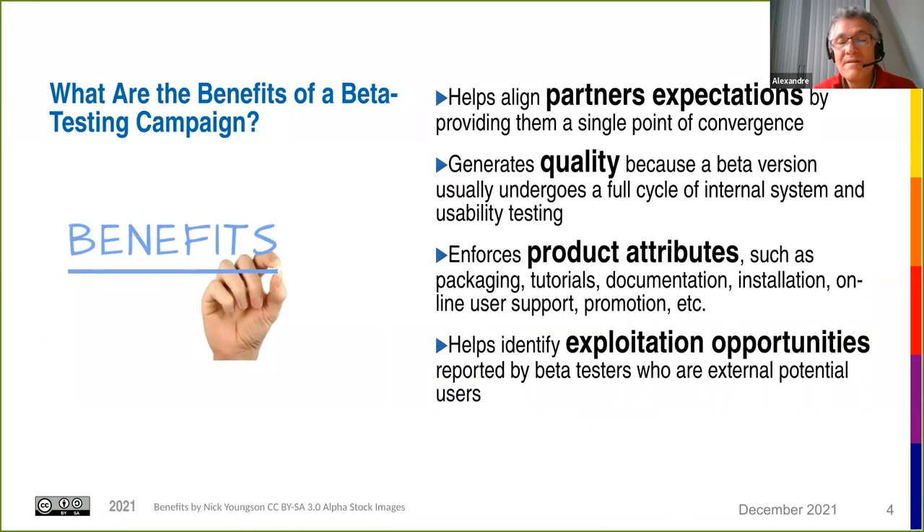The benefits of beta testing campaigns include quality improvement, since the beta version usually undergoes testing and beta testers can report issues. Another benefit that people don't often think about — especially in collaborative projects with several partners — is that it helps align partner expectations by providing a point of convergence: they have to decide what they want to test and what the target is. This is an important side effect of beta testing campaigns.